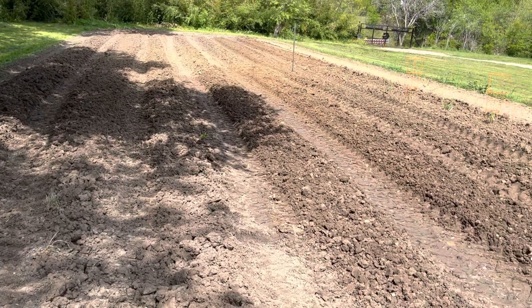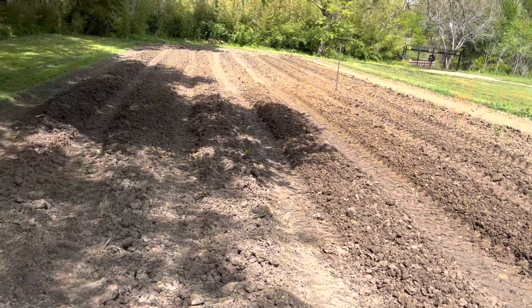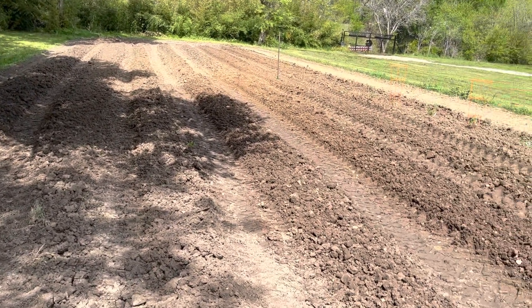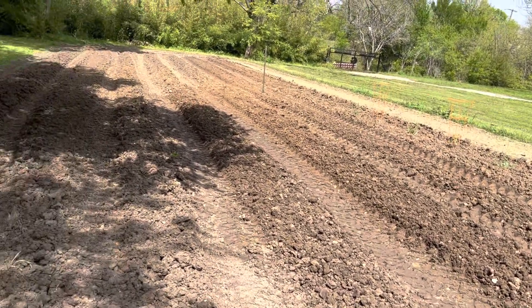Anyway, this is just a little garden update on the planting. I didn't show the planting itself, but there it is. God bless everybody, keep it together — remember God loves you and I love you too.